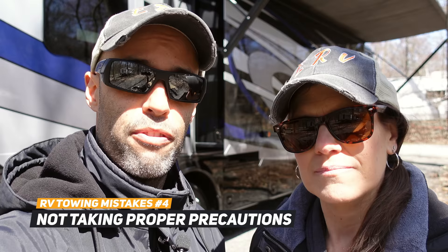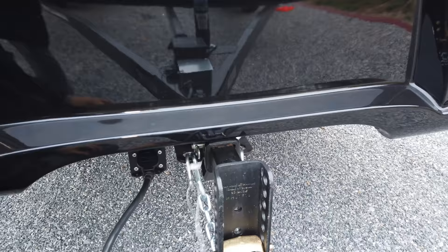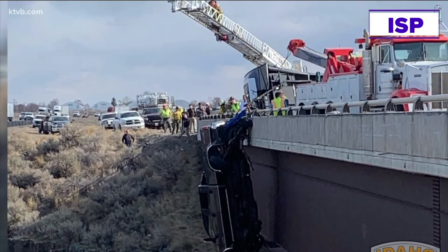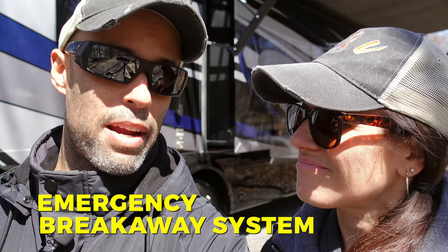Number four is not taking proper precautions with safety mechanisms when towing. First are safety chains — don't skip them. Chains connect from the chassis of your motorhome to whatever you're towing. If the ball comes off the hitch or your pin box comes out, those chains keep you attached. In March 2021, a truck with a 30-foot trailer in Idaho went over a guardrail and was left dangling. Without those chains, it would have been catastrophic.